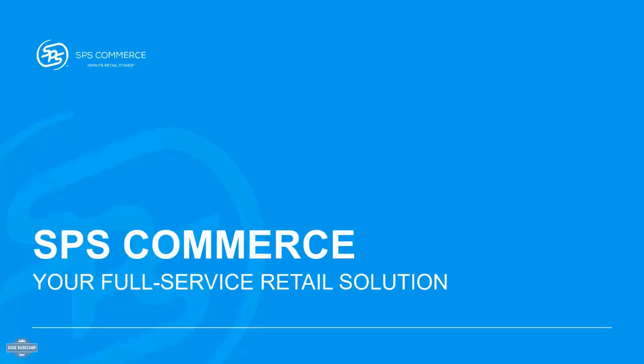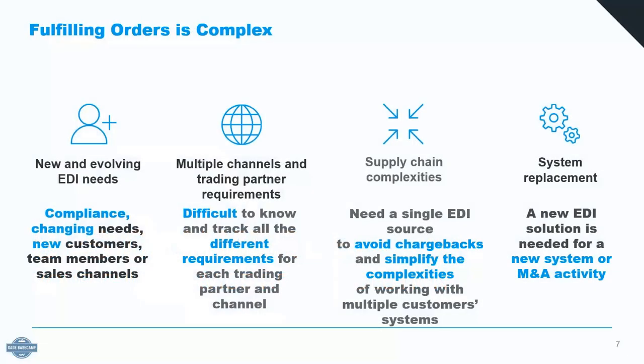My name is Matt Wassink, and I am the Sage channel manager here at SPS. Happy to be joining you today. SPS's role in this configuration is helping you automate the order-to-cash process — how you interact with the orders you're receiving, both from traditional EDI wholesale retailers, but also from those B2C orders that are coming in online.